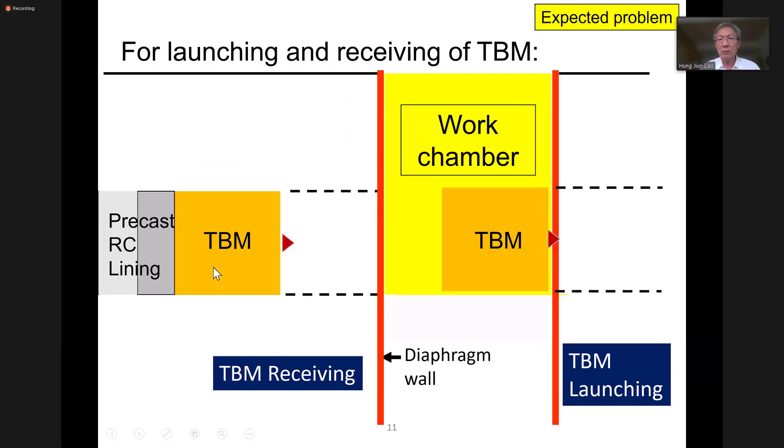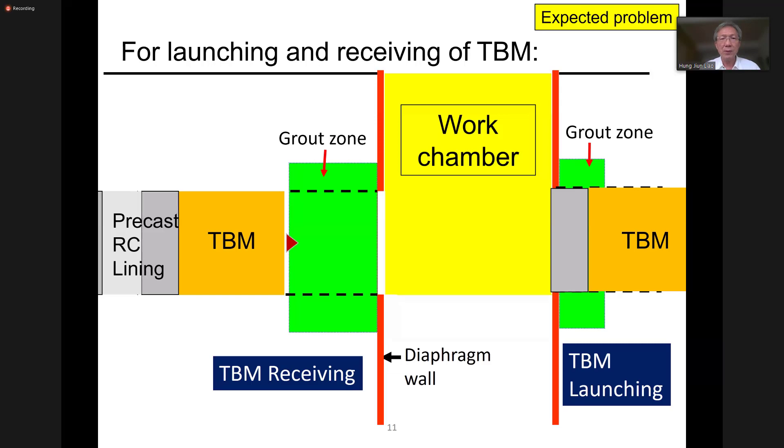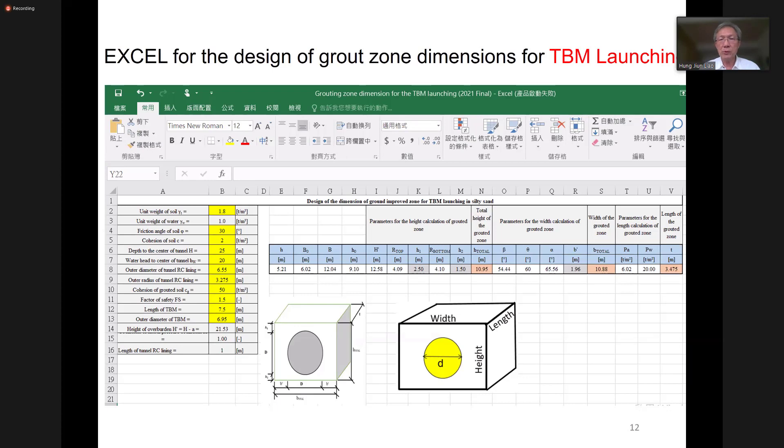The other one is for the launching and receiving of the TBM. For the launching, we do the grouting work, then break the big hole in the diaphragm wall, and then we launch our TBM. For the receiving, we do the same thing - we grout it, break a big hole, and receive the TBM. For the launching and receiving of TBM, the dimension for the grout zone can be calculated by a very routine procedure.